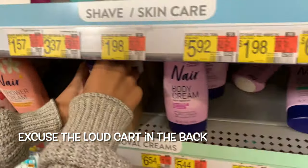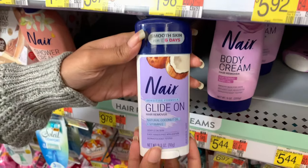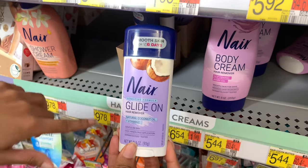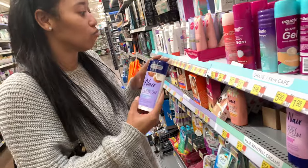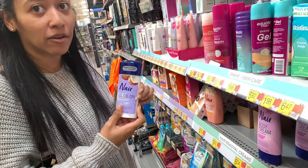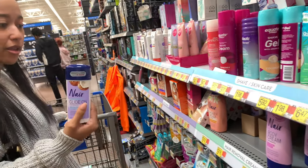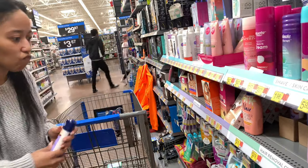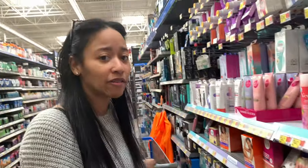Oh, I got new ones — what's this? Sensitive formula. Nair sensitive formula glide-on. I've been using the one that's like a pink bottle, but I haven't tried this one. I'm gonna try this one though — it has coconut and vitamin E in it. This one is nine dollars and seventy-eight cents.